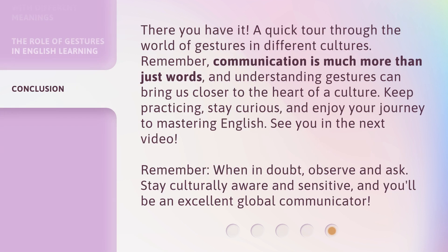There you have it — a quick tour through the world of gestures in different cultures. Remember, communication is much more than just words, and understanding gestures can bring us closer to the heart of a culture. Keep practicing, stay curious, and enjoy your journey to mastering English. See you in the next video. Remember, when in doubt, observe and ask. Stay culturally aware and sensitive, and you'll be an excellent global communicator.